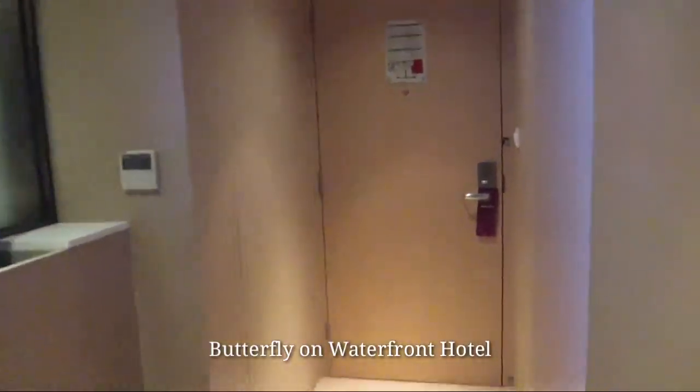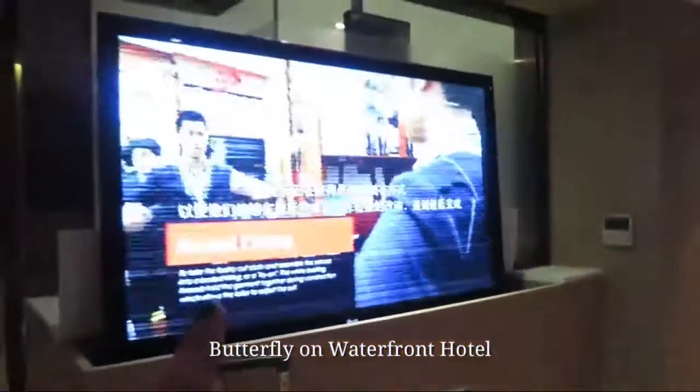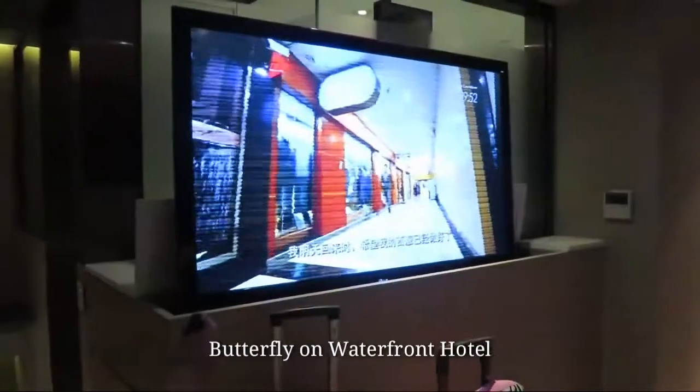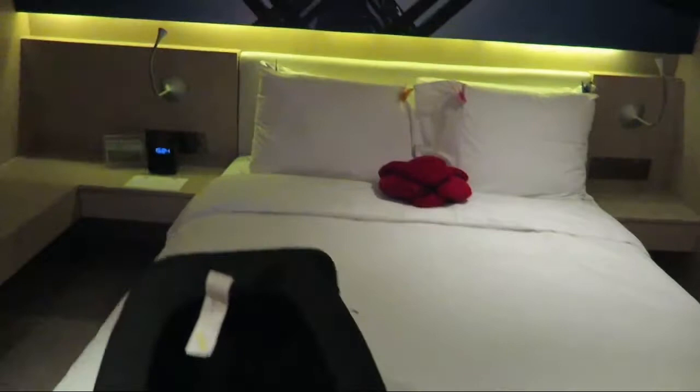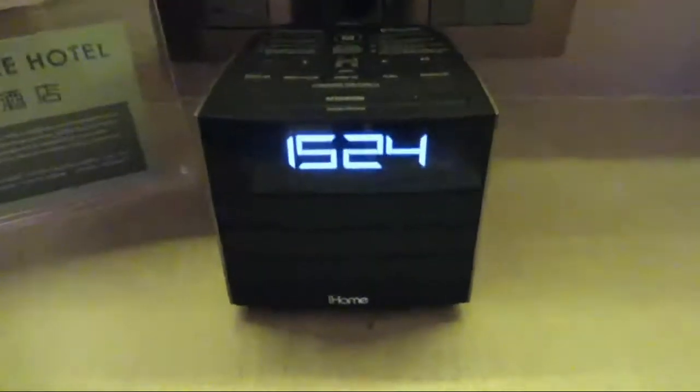That's our door, main door. And then we got a huge TV in there. Flat screen TV. And their bed. There's a box here. Clock.